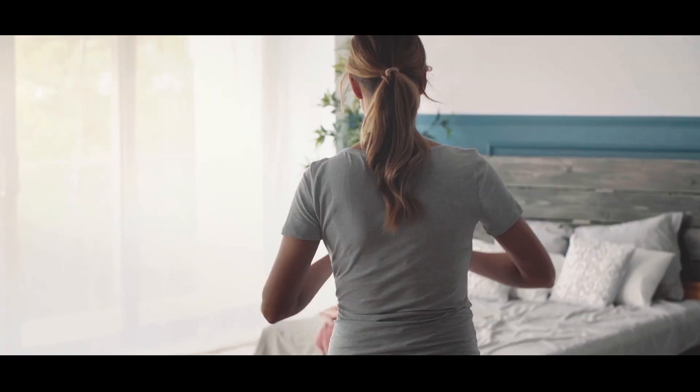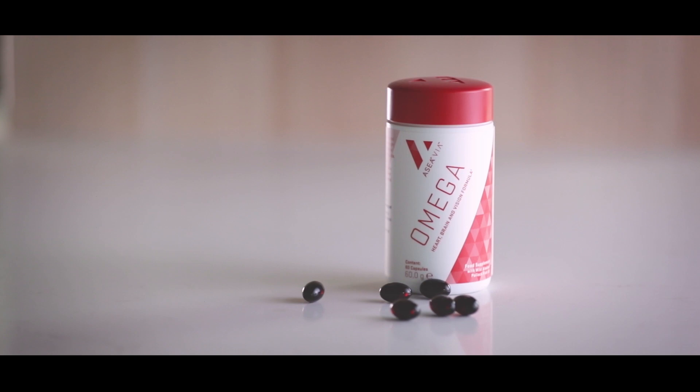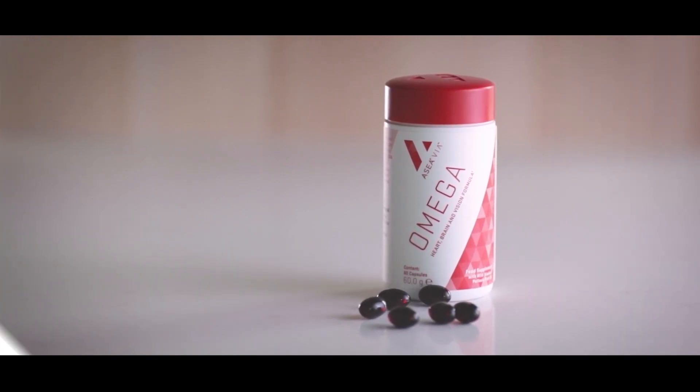ASEA Via Omega is the omega-3 product you've been waiting for. This unparalleled supplement supports general nutrition and wellness throughout the body. Give your body what it needs today with ASEA Via Omega Heart, Brain, and Vision Formula.